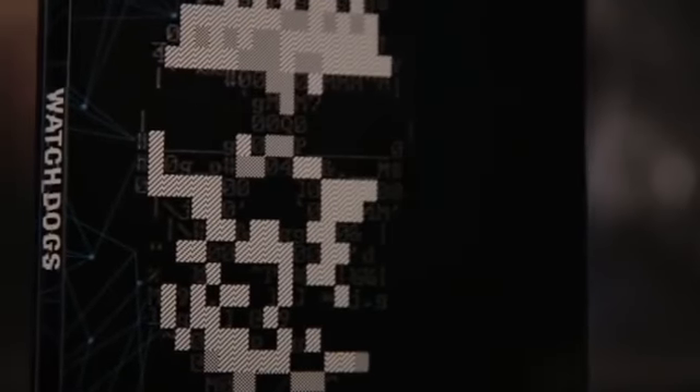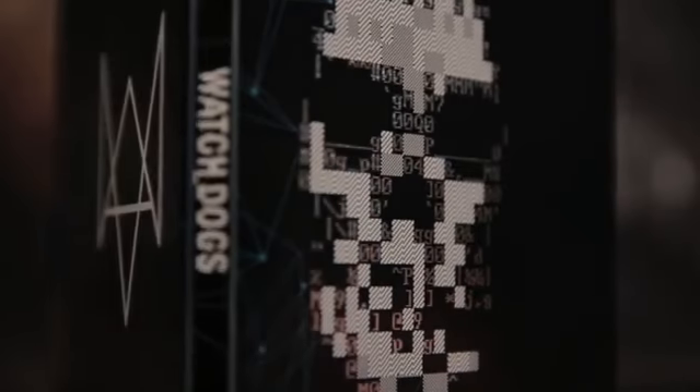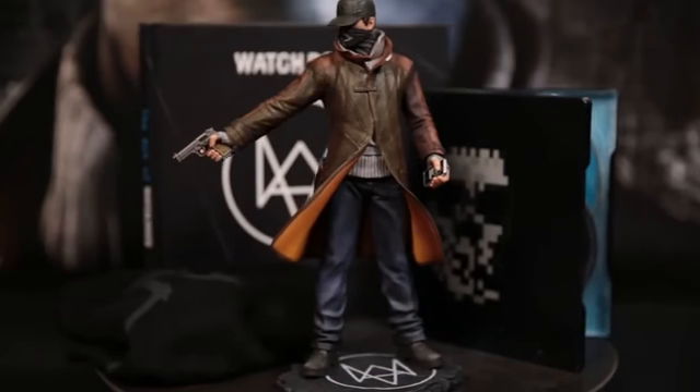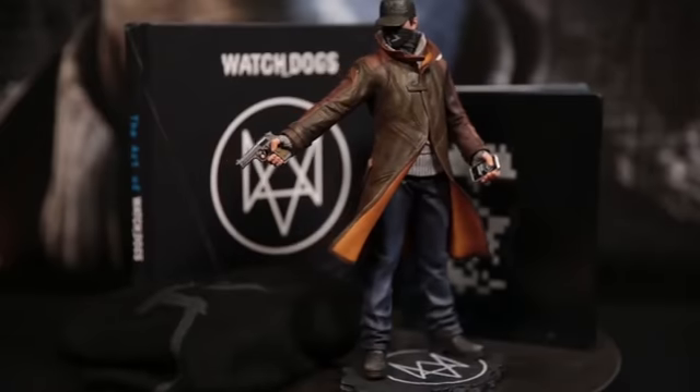Let's make this quick. Last item but not least, your very own steelbook. On one side you've got the DedSec skull, and on the other you've got the fox logo representing our hero Aiden Pearce. Inside, you've got the game soundtrack with an original score by composer Brian Reitzel, and your very own copy of Watch Dogs. All of this in your limited edition, available for you on May 27th.